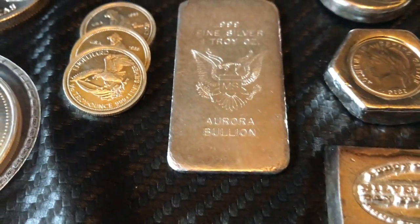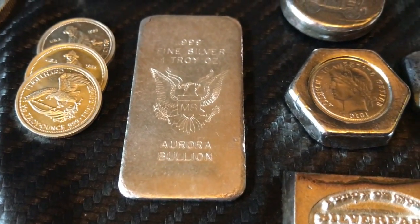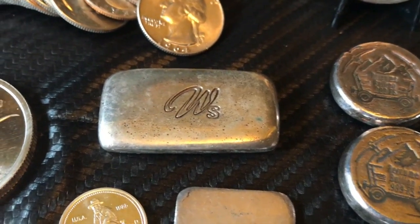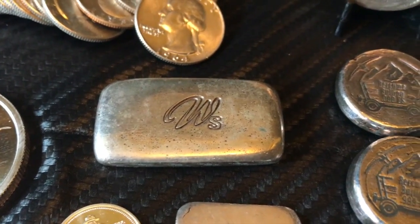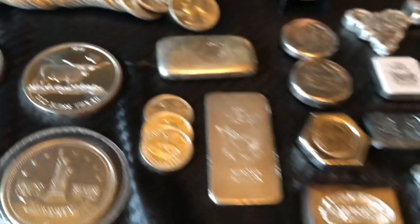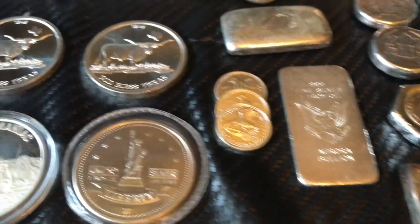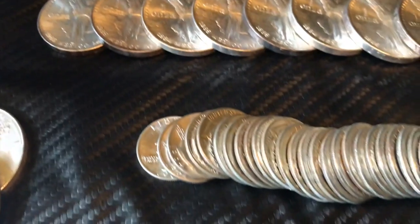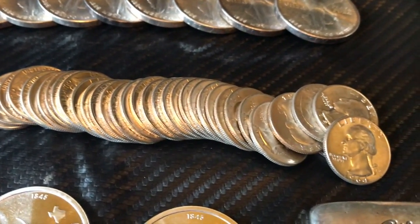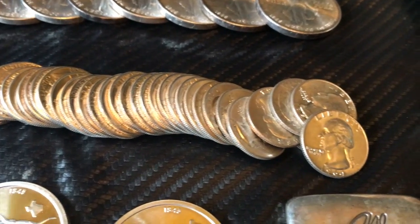And then I found a couple more vintage bars — Aurora Bullion, picked that up. And then picked up this Walker, which is really cool, I've been after one of those for a while. And some one-tenth Engelhards — I haven't seen those in a while, finally found a seller on Instagram selling those. And then picked up some more Libertades on Instagram. And I've been collecting some Washington quarters, 90 percenters — those are all 1964s.